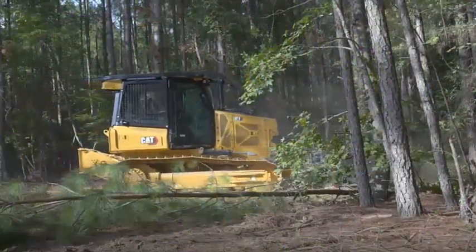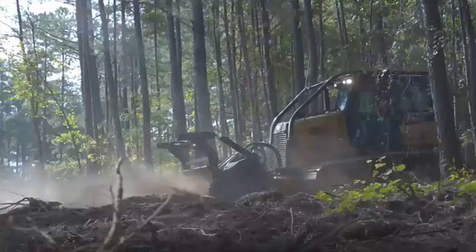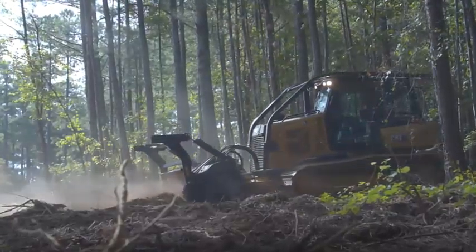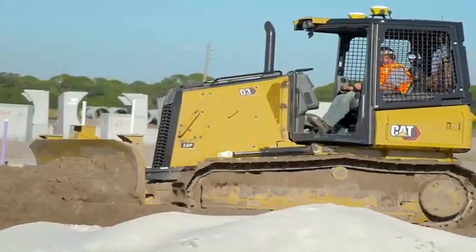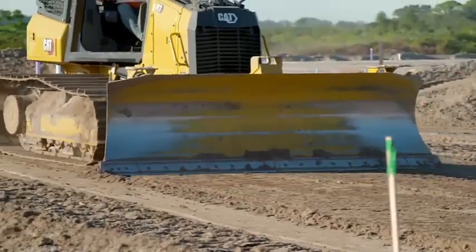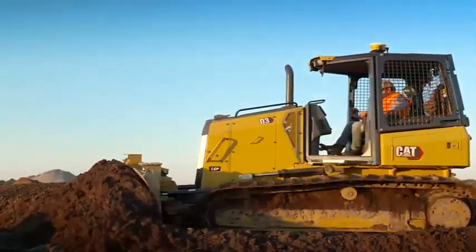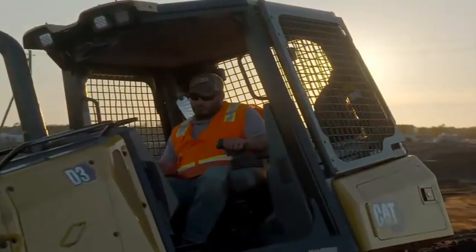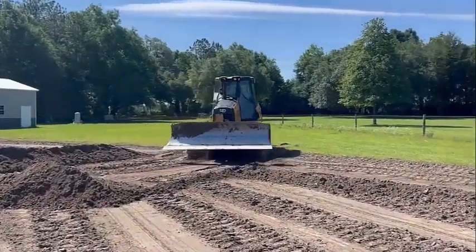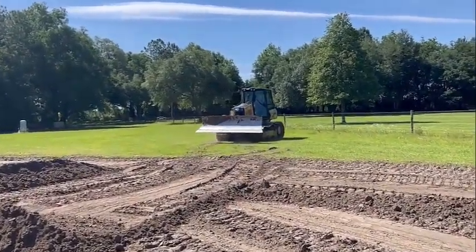Cat Command remote control is an optional feature that takes you off the machine and away from hazardous conditions — dust, noise, vibration, or unstable surfaces — and eliminates the risk of injury from climbing on or off the machine. Integrated with dozer systems, Cat Command enables smooth, precise control with access to all machine functions and advanced features for maximum efficiency and productivity.